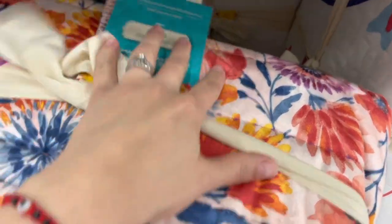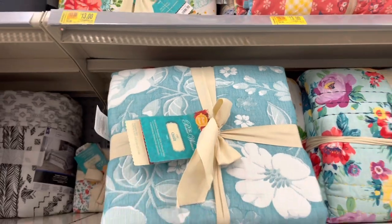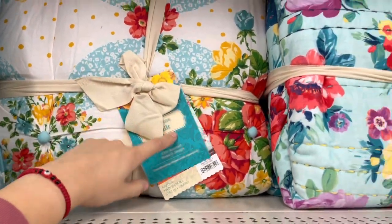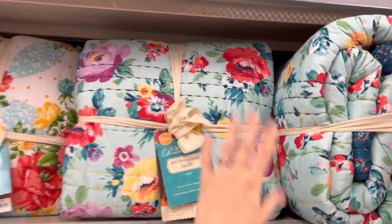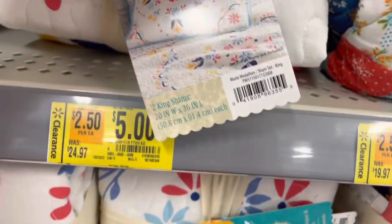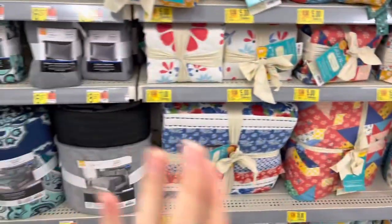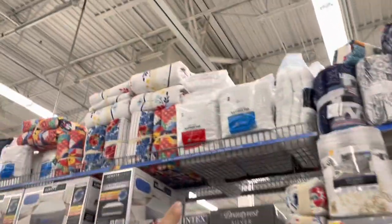I'm looking for the Macy one but I don't think they have it here — I don't see it. So it's only the ones I just showed you. Make sure to scan them and I'll give you the barcode. These pillowcase shams are only $5. You can pause the video to get the barcodes. Good thing I came so I can share this with you guys.